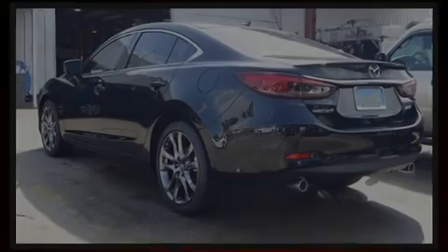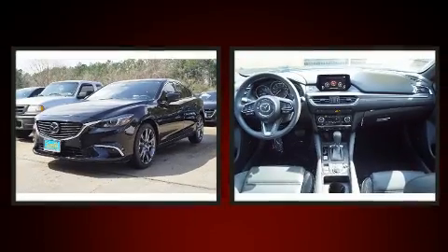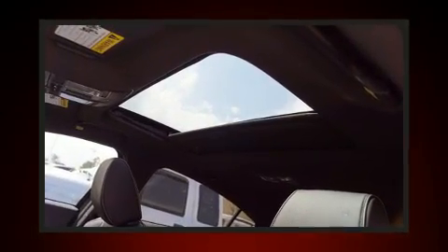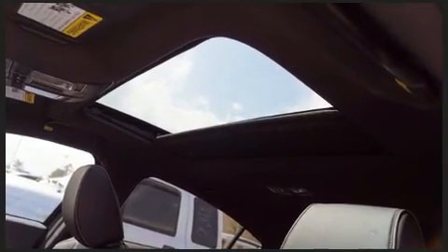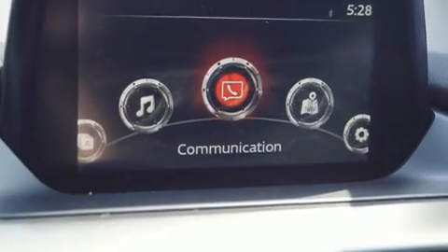Sensibility and practicality define the 2017 Mazda Mazda 6. This four-door, five-passenger sedan offers the latest in technological innovation and style. It features a front-wheel drive platform, an automatic transmission, and a 2.5-liter four-cylinder engine.